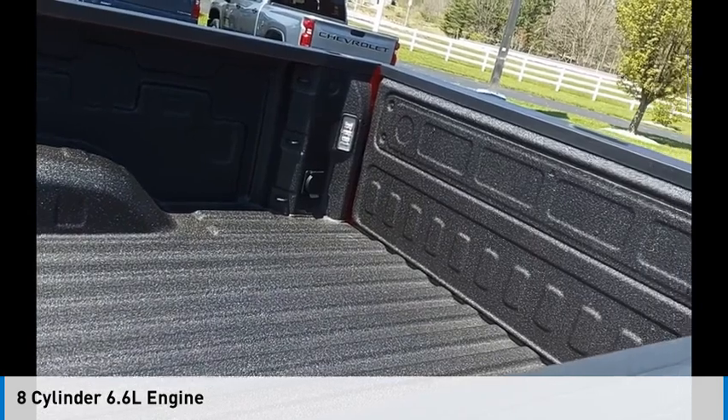This vehicle is powered by a four-wheel drive, eight-cylinder, 6.6-liter engine.